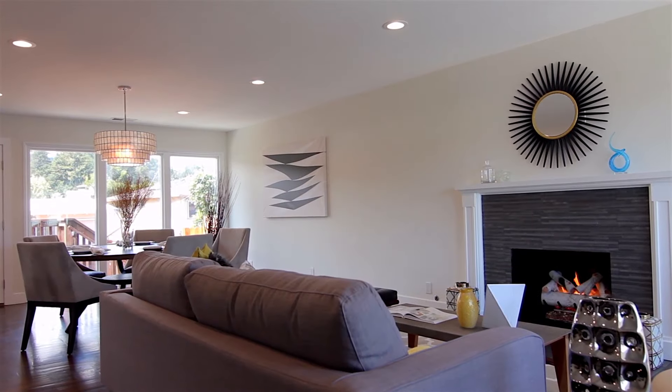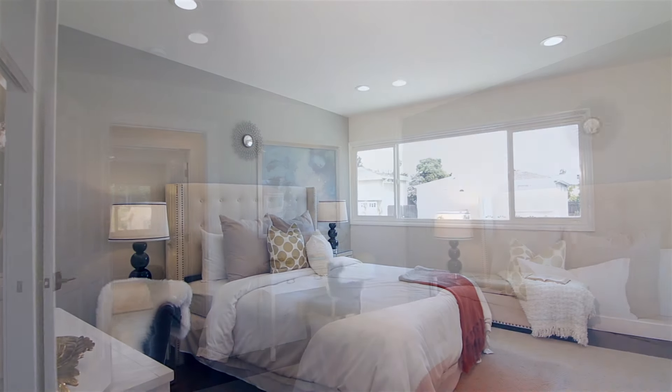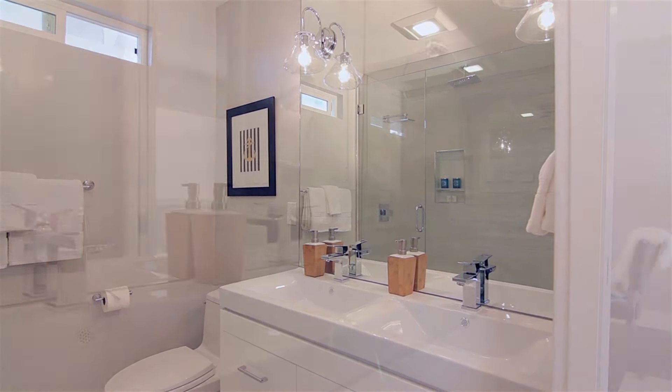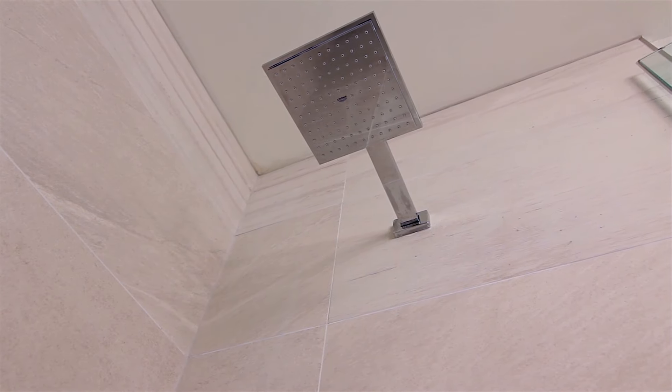The main floor features three bedrooms and two bathrooms. The master suite has a customizable walk-in closet and spa-like ensuite bath that features a double vanity, custom mirrors, and a large shower with rainfall shower heads, perfect for relaxation.